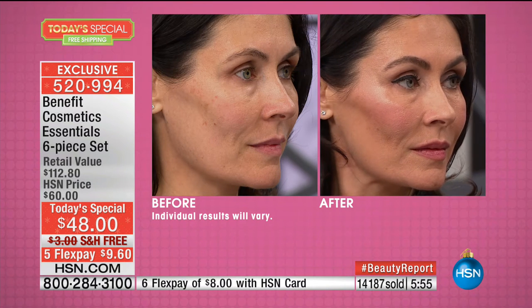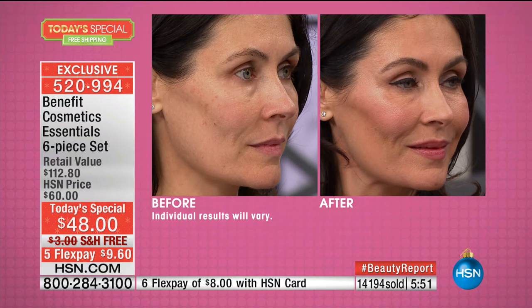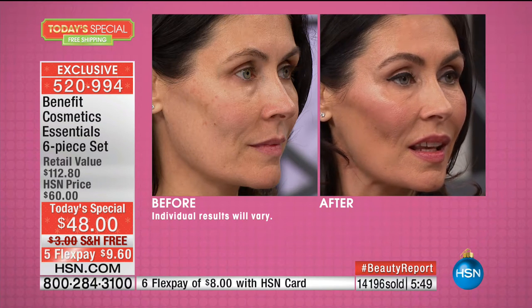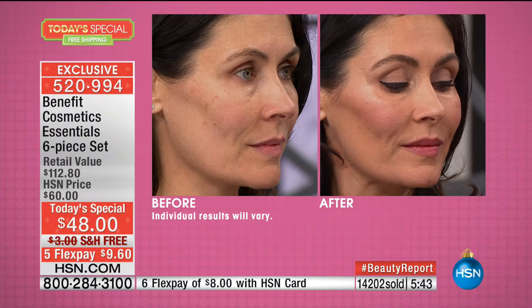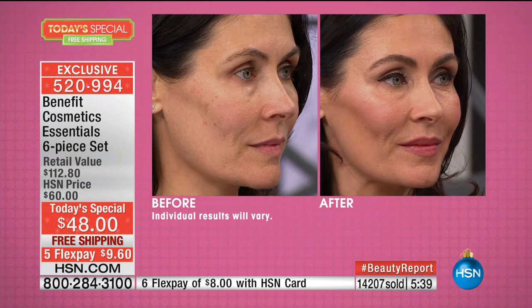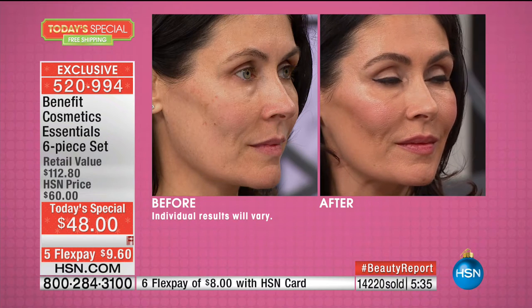Here's a tip my mom taught me: for any woman over the age of 60, put this on first, then put your foundation, and you'll look ten to fifteen years younger. Why? Because it's all about glowing. As we age, we tend to get dull — our skin gets dry, we have fine lines and wrinkles. What's Up is going to bring that youth back to your skin.